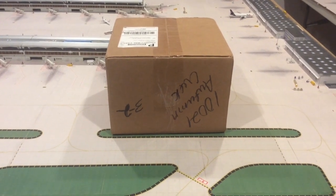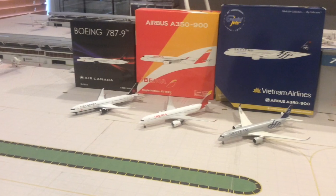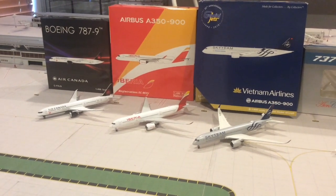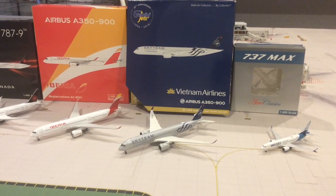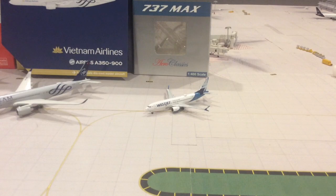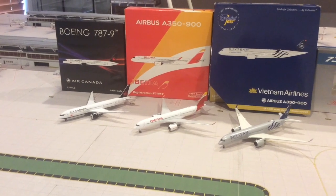Without any further delay, let's get this unboxing video started. Here's the packaging — they did a good job on it. So here are the four models I'm going to be reviewing: the Air Canada 787-9 from Phoenix, the Iberia Airbus A350-900 from Phoenix, the Vietnam Airlines Airbus A350-900 from Gemini Jets in the SkyTeam livery, and the WestJet new livery AeroClassic 737 MAX 8.